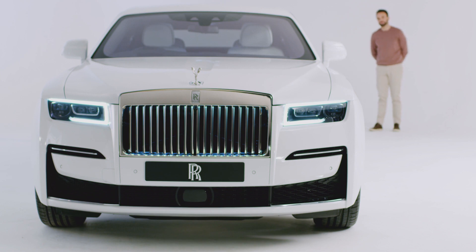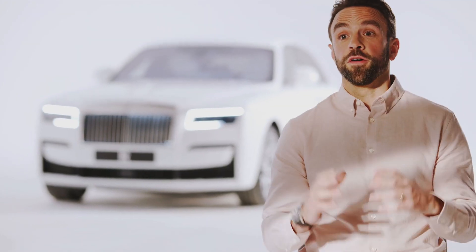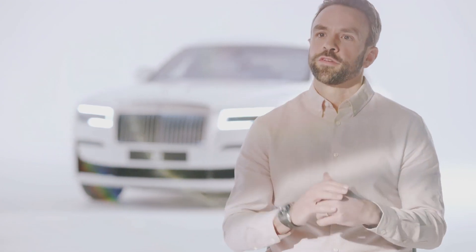Our challenge with Ghost was to distill the dynamic highlights from the complete portfolio of motorcars into one single product. This wouldn't have been possible without our Rolls-Royce spaceframe architecture, which is completely configurable and allows us to set up the vehicle to deliver the exact result our client would expect on the road — so we're not asking a platform to do something it was never designed to do.